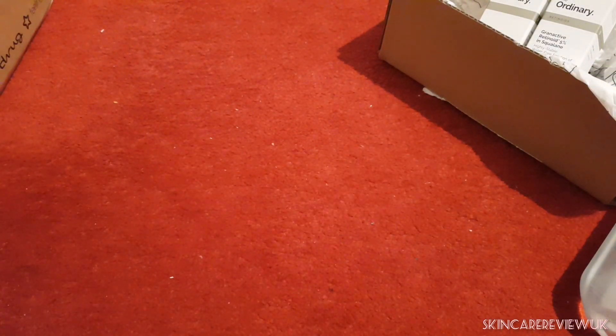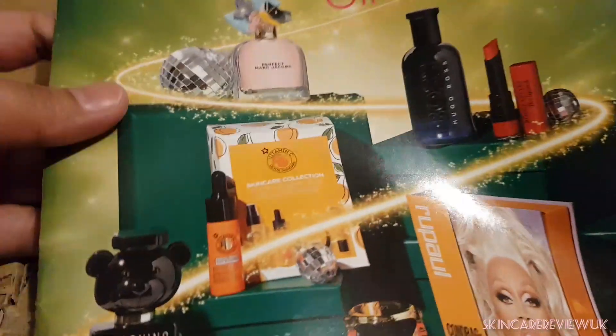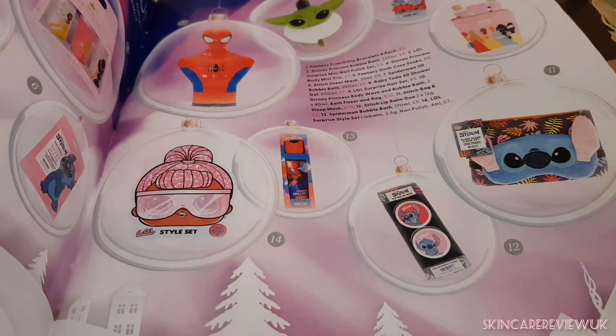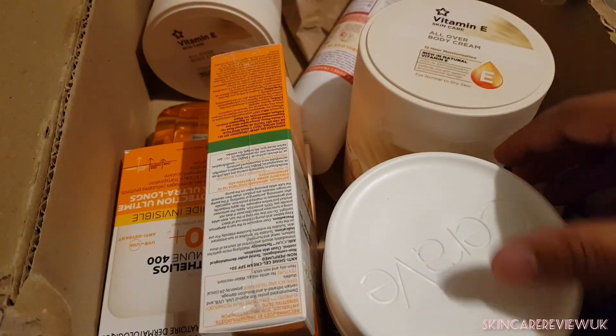Now let me show you what I bought from Superdrug. So this is my Superdrug haul, and first they gave me a free Christmas gift guide — you'll see all the gift information and sales in here.